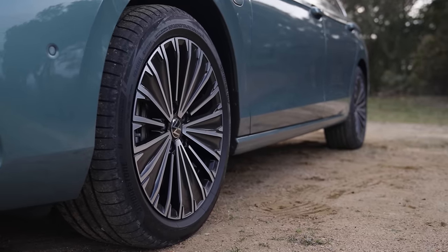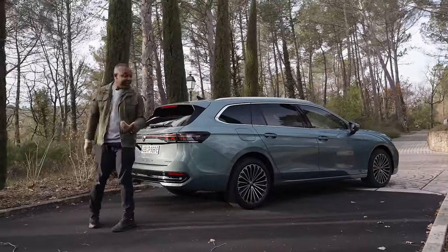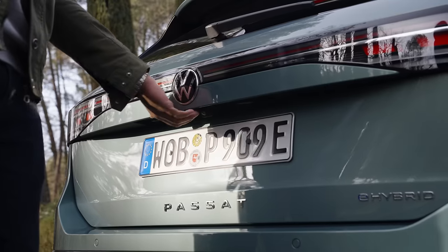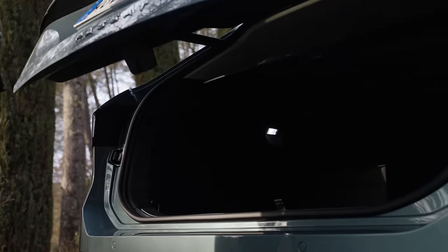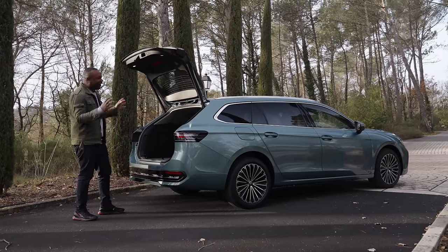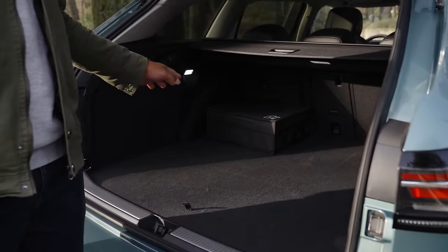And that gives you a lot more space inside, which we shall now evaluate. Let's take a look at the boot because I like big boots — I cannot lie. These other channels can't deny, and when a Passat goes by, it's got a big old badunkadunk of a trunk. 690 litres, which is an increase of 40.